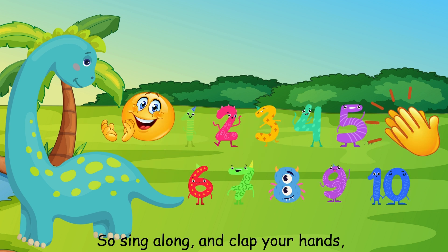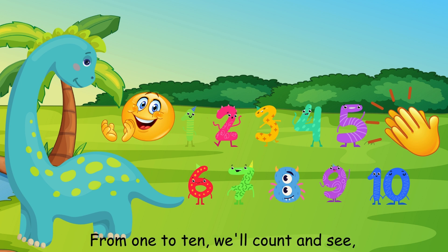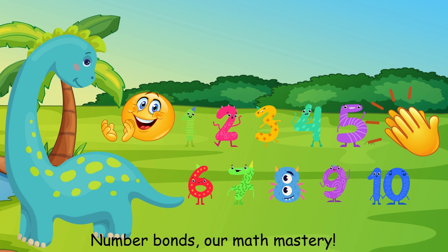So sing along and clap your hands — with number bonds we'll understand. From 1 to 10 we'll count and see: number bonds are math mastery.